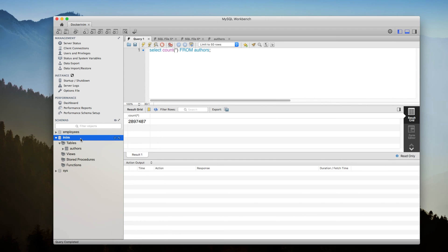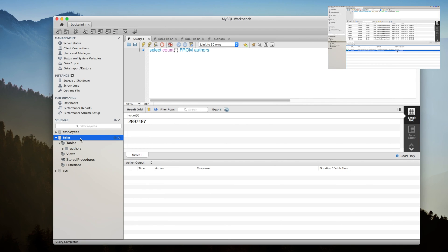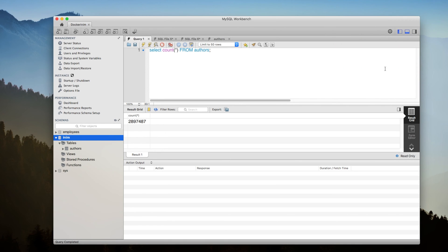Recently I put out a video showing you how powerful MySQL indexes are. We took a query that took almost 2 seconds and brought it down to 3 milliseconds. Do check it out — I'll leave the link in the description or you can find the video at the top right corner of your screen. Here I'm using the exact same table, which is the authors table, and notice we have almost 3 million records.